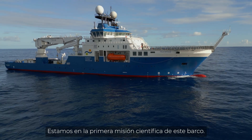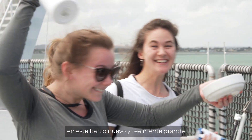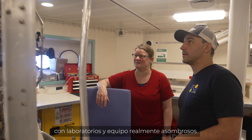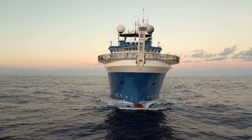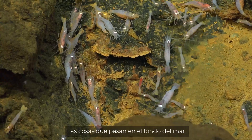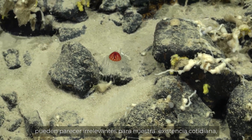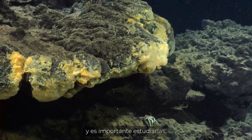We're on the very first scientific mission for this ship. We're all really happy to be here on this new, really huge ship with amazing lab spaces and amazing technology. We're interested in hydrothermal systems in general and the chemosynthetic ecosystems that live in those hydrothermal systems. Things that happen on the bottom of the ocean may seem unrelated to everyday existence, but they are part of how the planet functions and it's important to understand that.